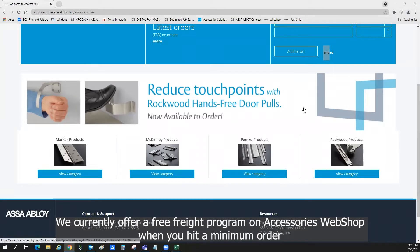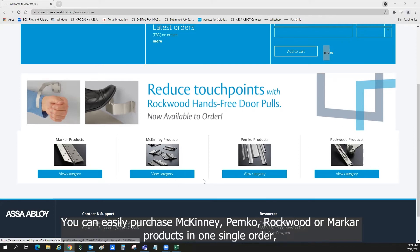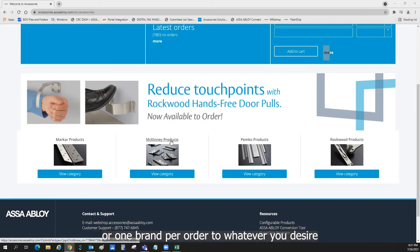We currently offer a free freight program on the Accessories webshop when you hit a minimum order. We also make it very convenient to purchase one or more brands on a single order. You can easily purchase McKinney, Pemco, Rockwood, or Markar products in one single order, or one brand per order — whatever you desire.